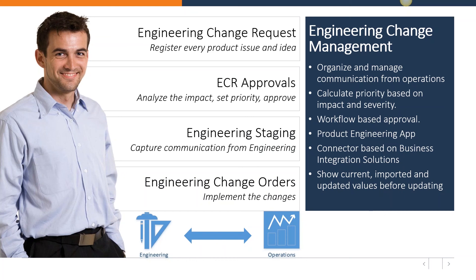Then we have engineering change request approvals. You can analyze the impact on your whole business process and set the priority — whether to work on it first, or set the priority lower so it sits on the backlog until there is time to address it.